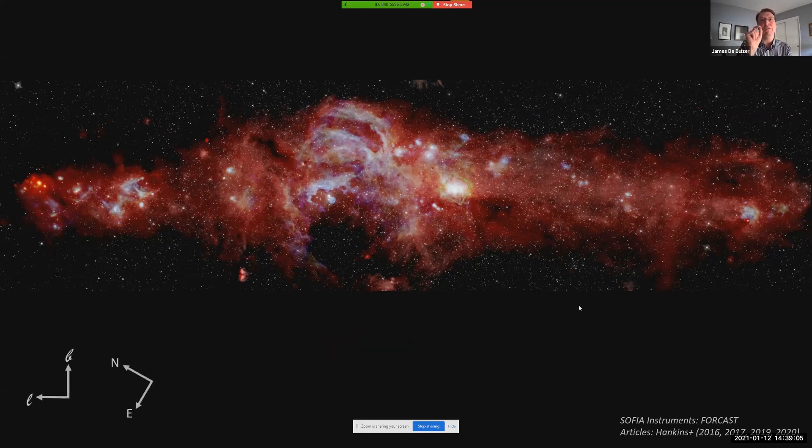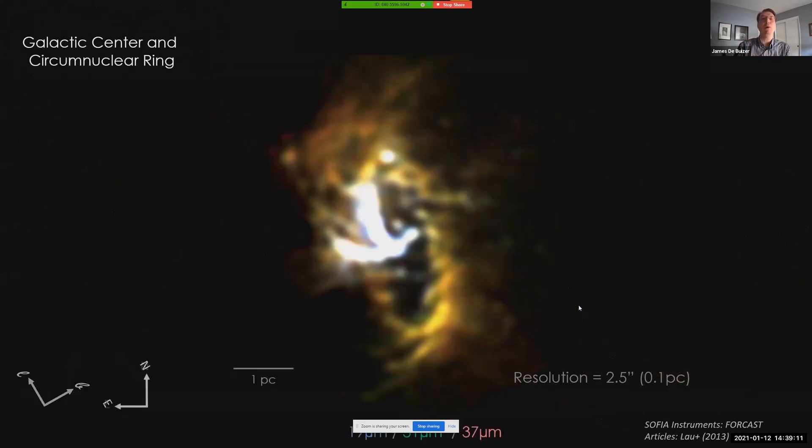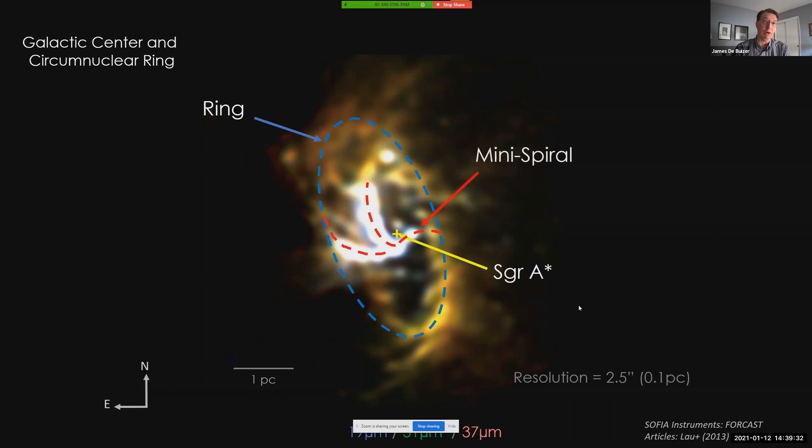Now let's zoom into the environment close to our galaxy's central supermassive black hole. Within the inner two parsecs, we see what is known as the circumnuclear ring. These SOFIA data are the highest resolution observations of the far-infrared emission from this ring ever taken. The ring's structure is centered on and revolving around our galaxy's supermassive black hole, Sgr A*. We can see the bright infrared structures referred to as the mini-spiral arms, which appear to be structures funneling material towards the supermassive black hole.